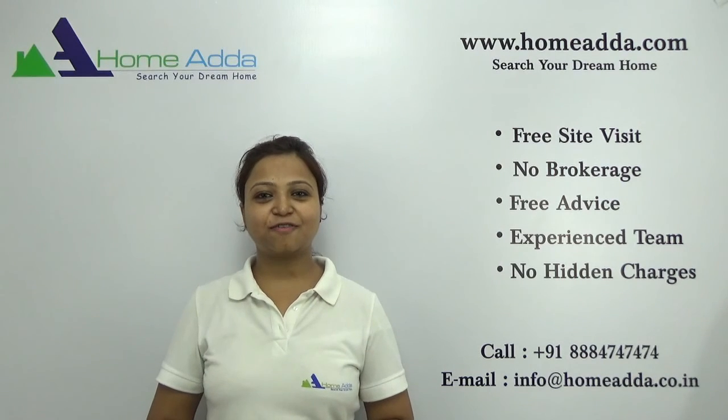Thanks for watching my videos. For more videos, you can always log on to www.homeunder.com.